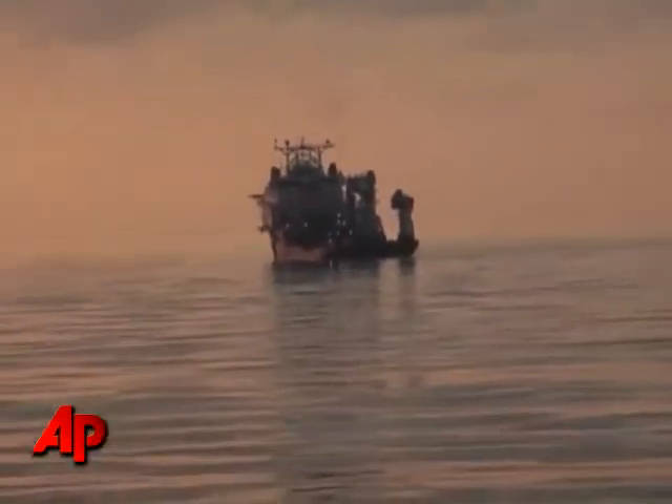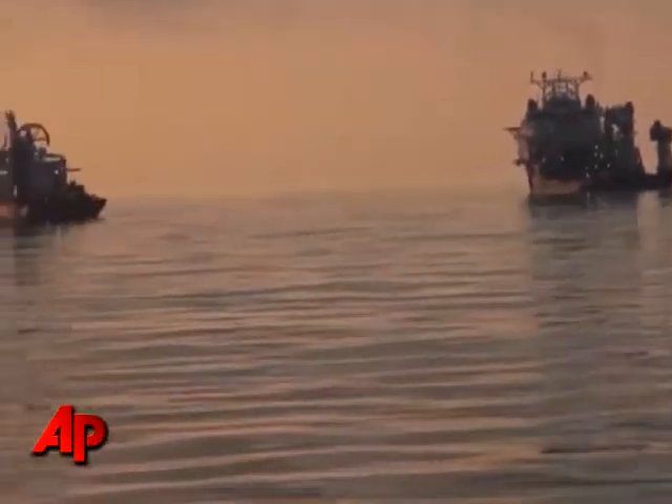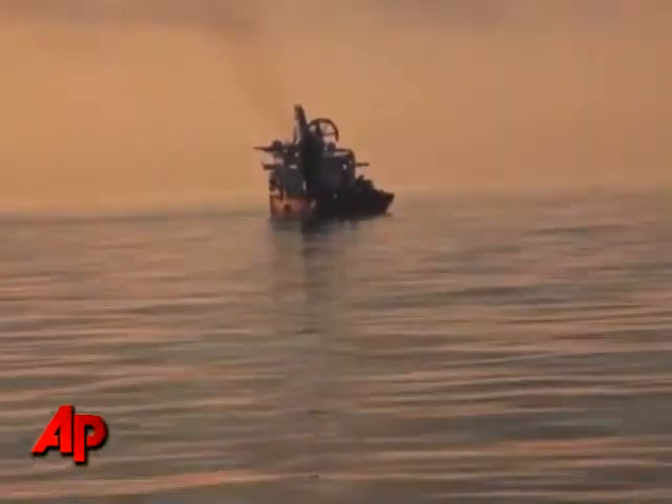There's another boat, kind of like in the center of everything here. It's the biggest one out here — that is the one drilling the relief well.